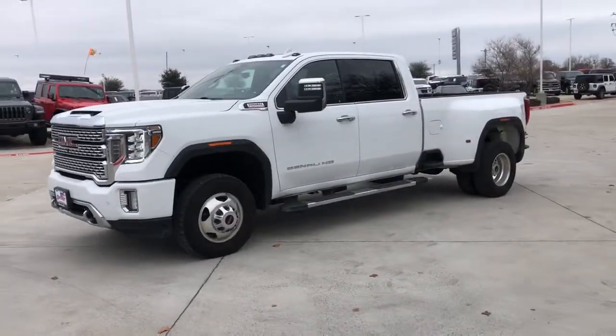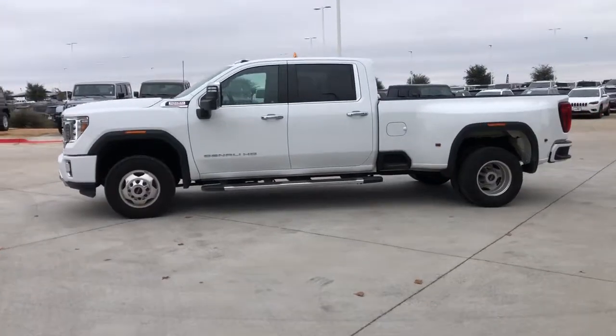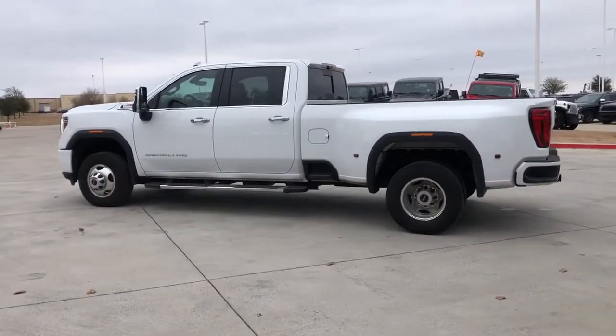This could be the car for you. The 2021 GMC Sierra. With less than 40,000 miles on the odometer, this vehicle provides excellent value.